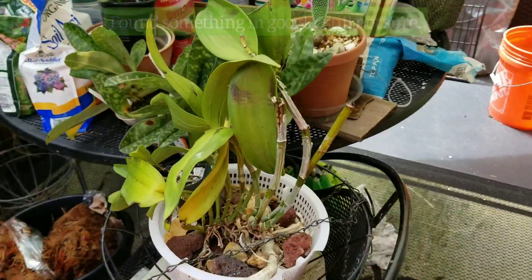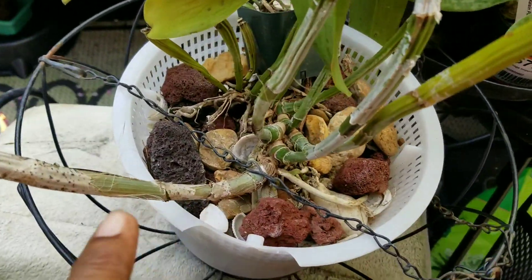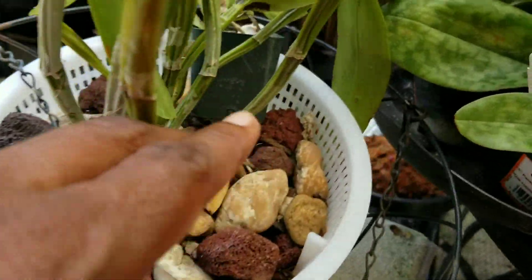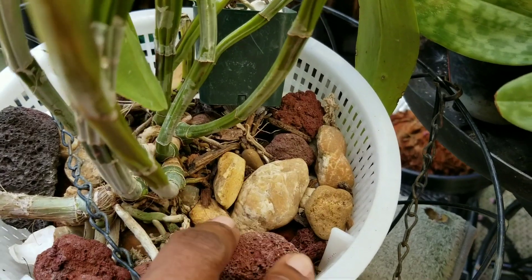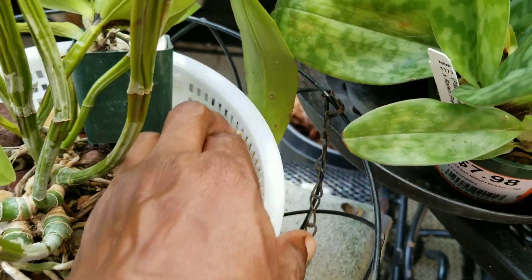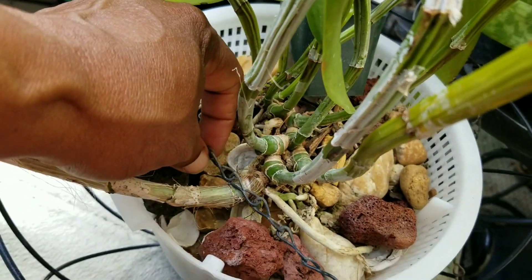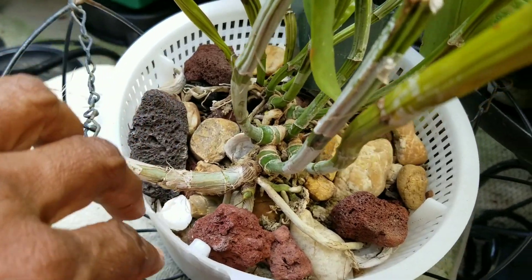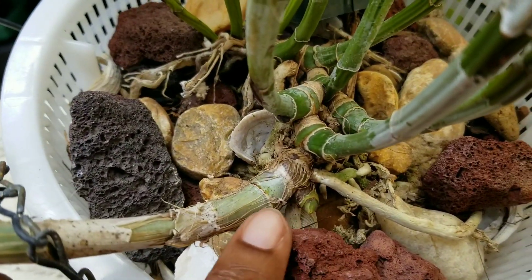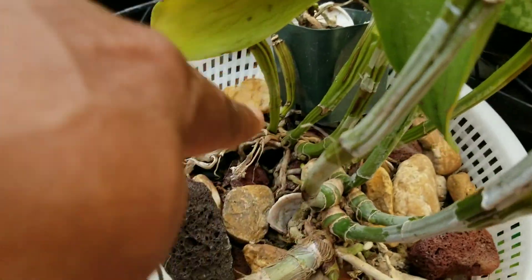It's a little dehydrated. The position was up on the green wall here, and it's in a net pot, growing lithophytically, basically on rocks. I might have a little bit of sphagnum in there, but not very much. I need to move this before I kill that new growth. It has a new growth coming here, and a little point there.